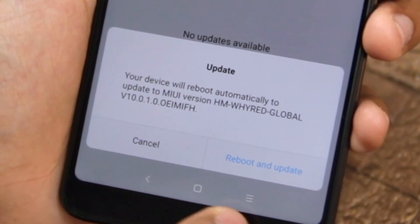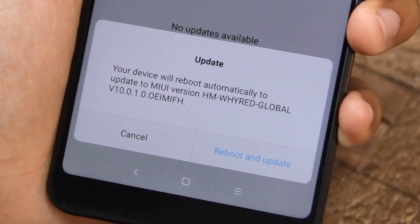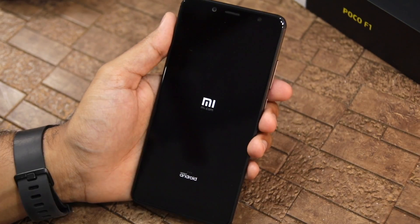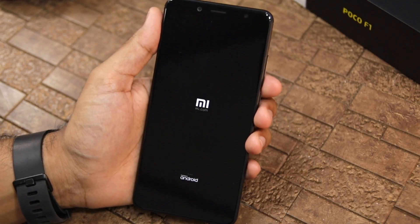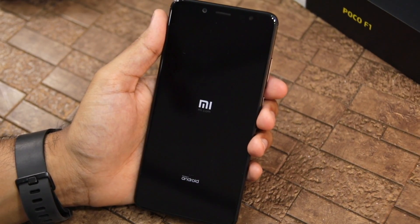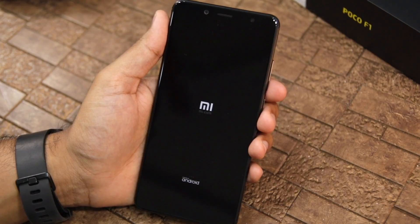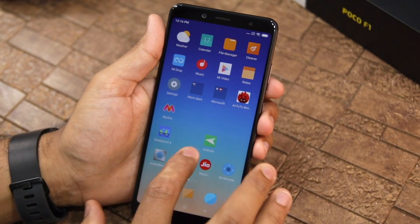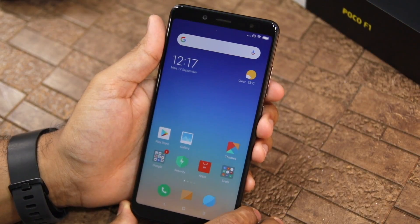After the process completes, confirm the step and select the 'Reboot and update' option. After installing, your Redmi Note 5 Pro will automatically boot into MIUI 10. You can now see that I have successfully installed the MIUI 10 update on the Redmi Note 5 Pro.